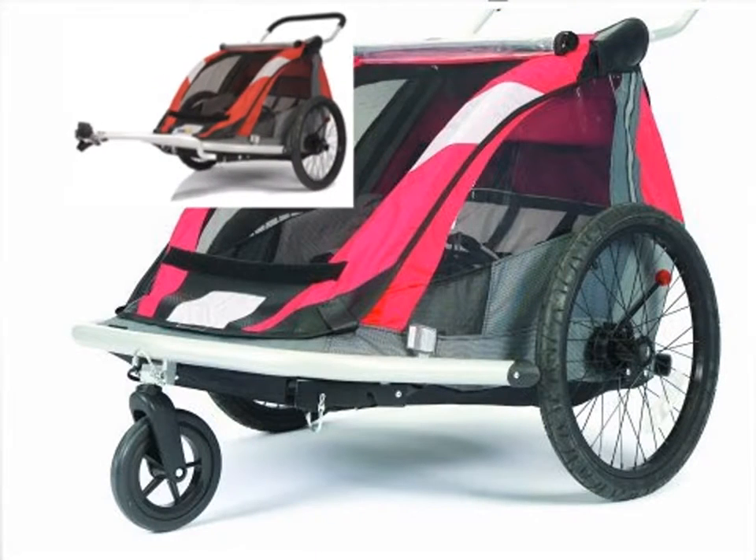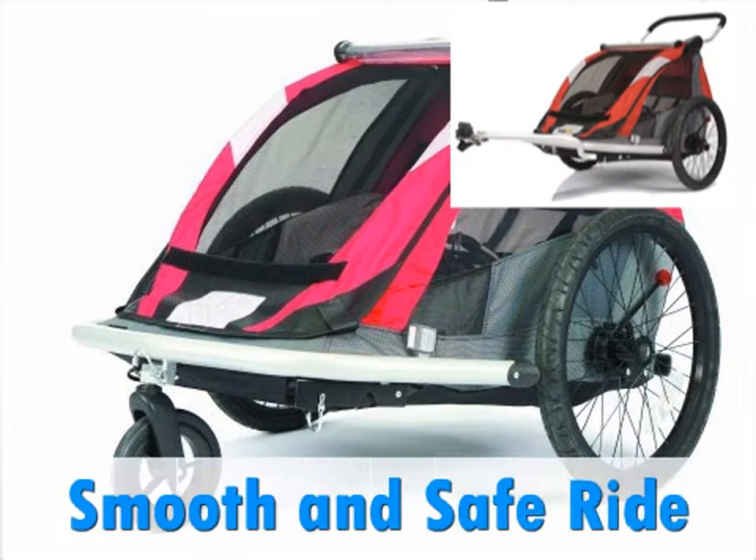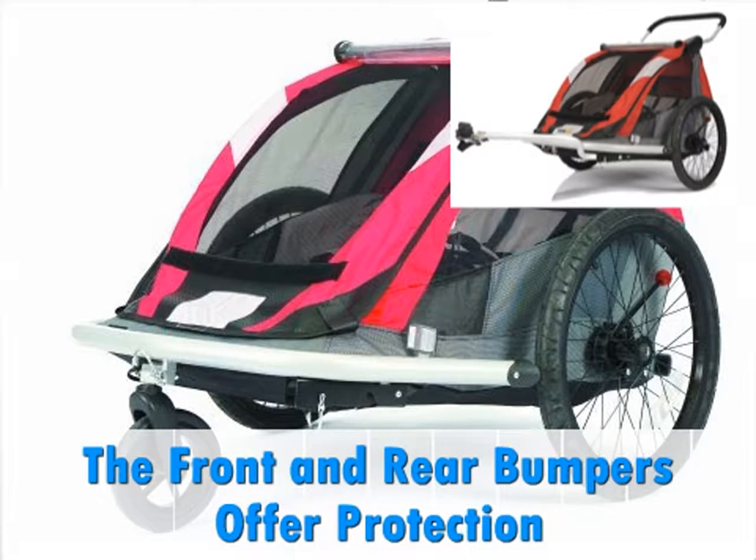Attaching to an adult bike through the built-in hitch arm and two-part axle attachment, the Cruiser 525 offers a smooth and safe ride. The front and rear bumpers offer protection, and the padded 5-point harnesses and headrests offer the highest comfort possible.